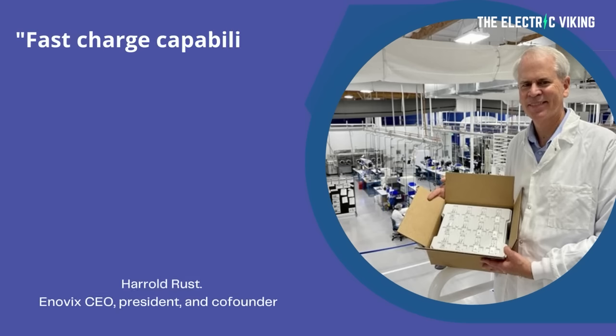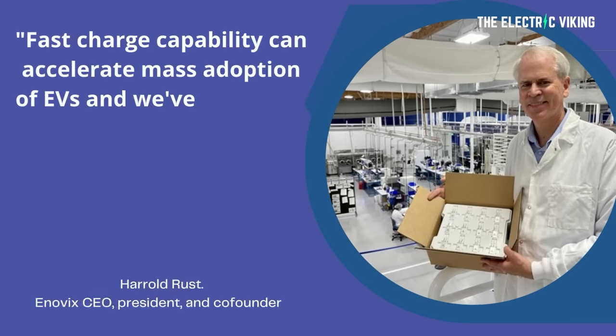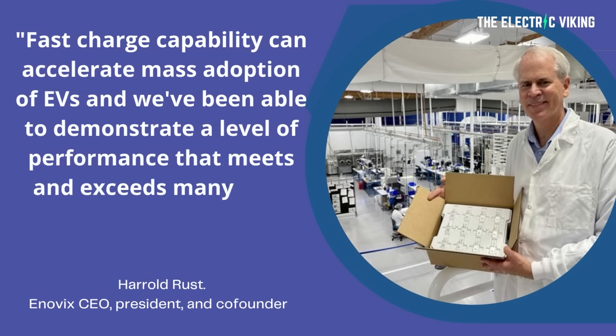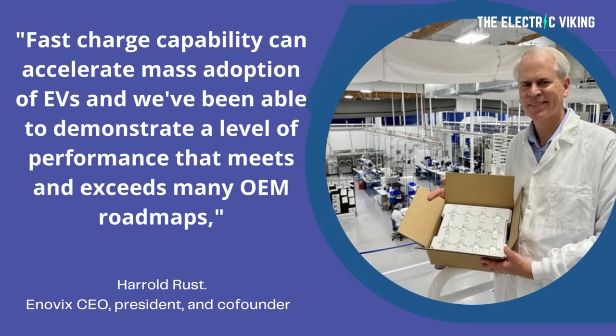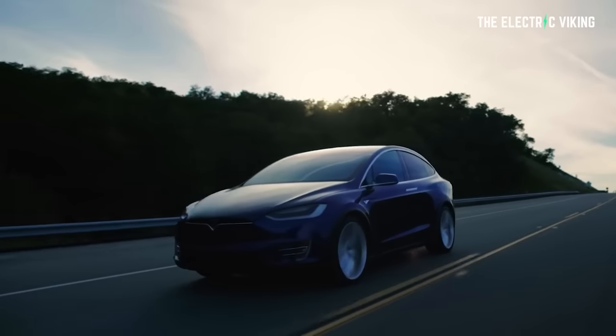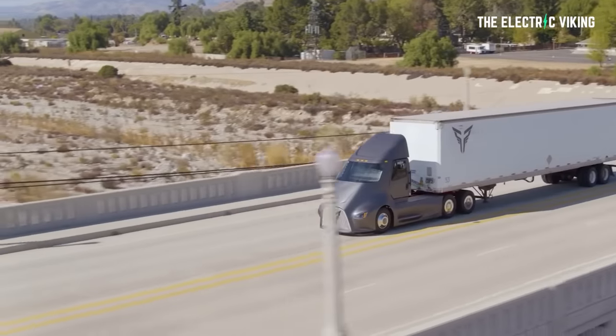Fast charge capability can accelerate mass adoption of EVs, and we've been able to demonstrate a level of performance that meets and exceeds many OEM roadmaps, said Enovix CEO, president, and co-founder Harold Roost. The capacity boost and charging speed offered by the silicon anodes that Enovix are using could help move EVs past their market niche and onto more streets. What this would mean is that we don't need solid-state batteries — these would be just as good. However, safety and other issues still remain. Enovix said that its brake flow technology, which boosts abuse tolerance in lithium-ion batteries, means its product is a safety improvement over traditional batteries.